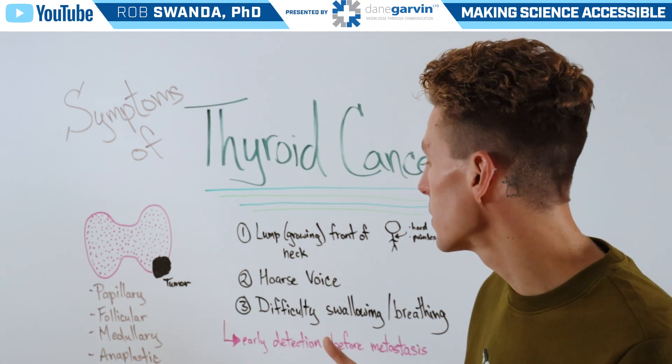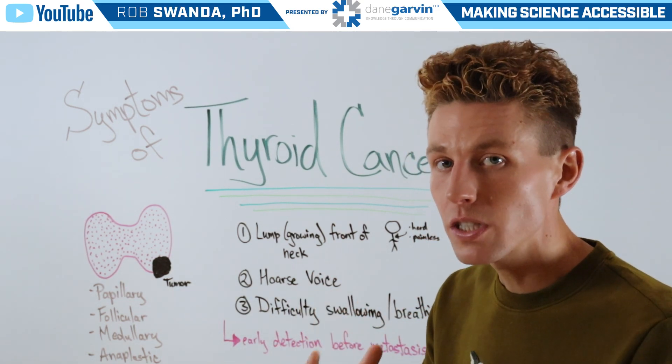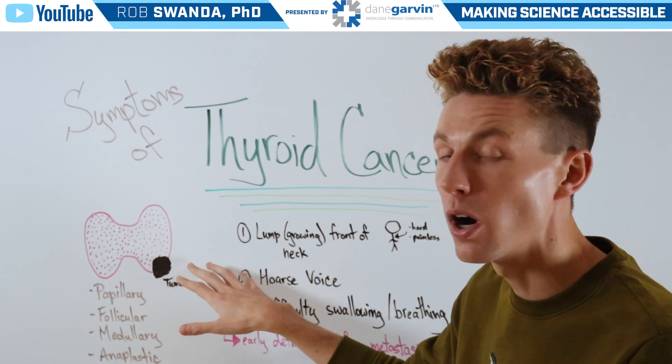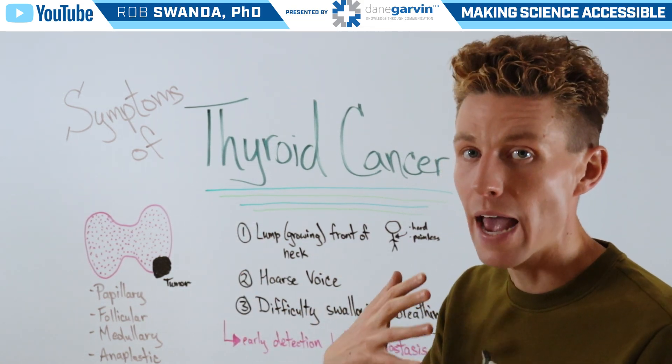The third most common symptom is difficulty swallowing and breathing. That's often because as the tumor continues to grow on the thyroid, it can push up against the esophagus and the trachea.